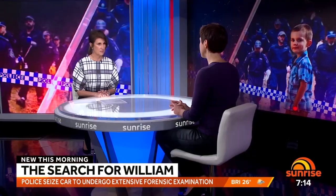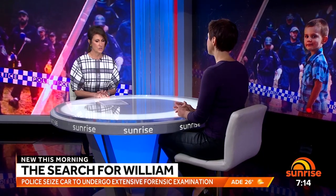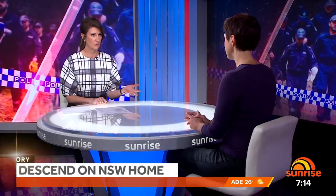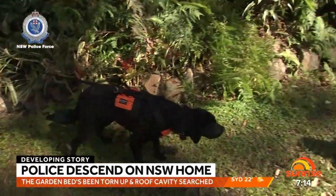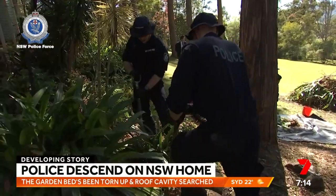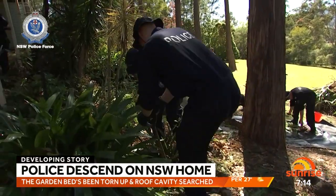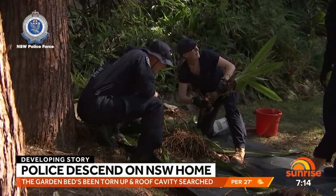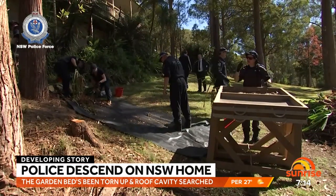They're also searching and digging up the garden bed. It is 2,622 days and that garden bed all around the house has never been searched. Is that a mistake? Well, I guess it depends on which way the investigation was going. Clearly they have new information which has not been released to the public, so they're now following up on those leads and searching very thoroughly in that area.